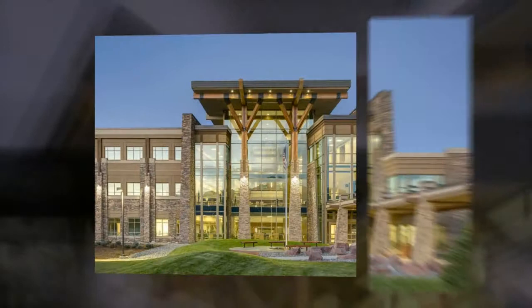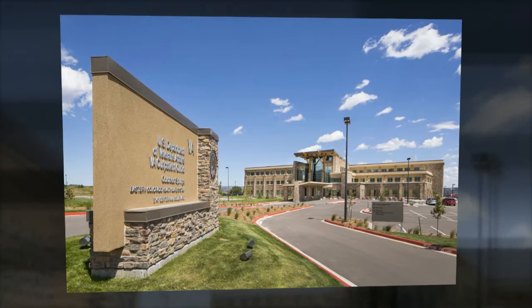The Colorado Springs Veterans Affairs Outpatient Clinic was recently renamed after a Colorado Springs resident, Private First Class Floyd K. Lindstrom, who was a World War II Medal of Honor recipient.